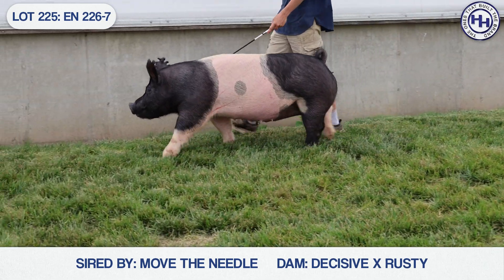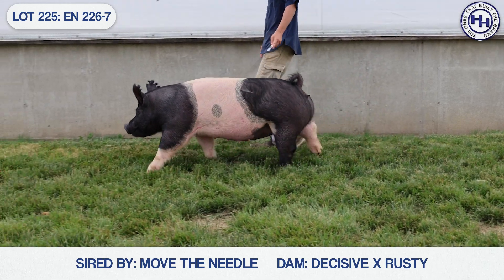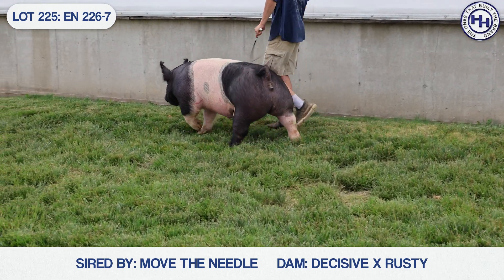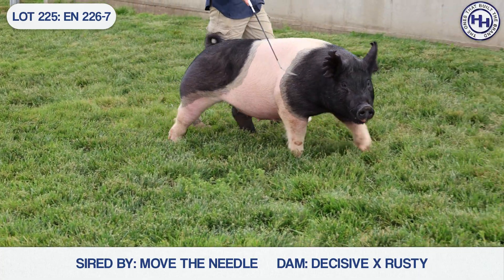If she was around here, we certainly have some boars that I think would be a lot of fun to mate this one to. 226-7 — again, she's a Move the Needle, Decisive, and she's cataloged as Lot 226.